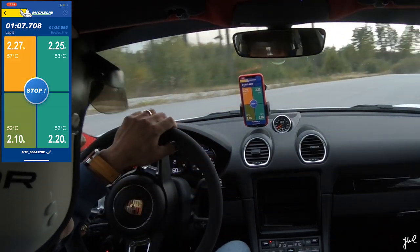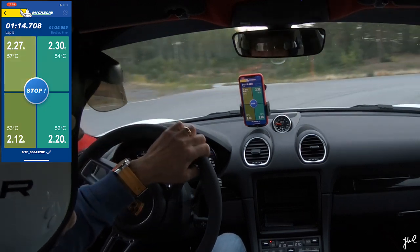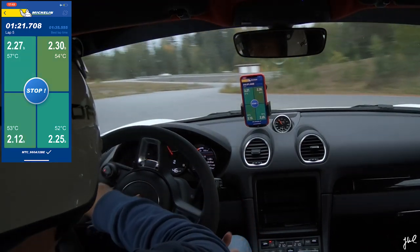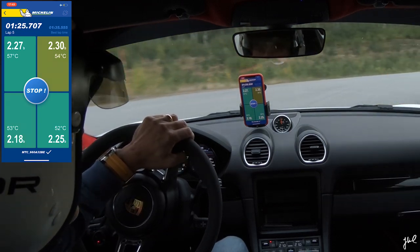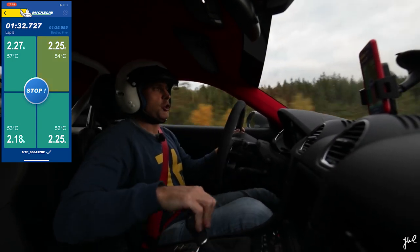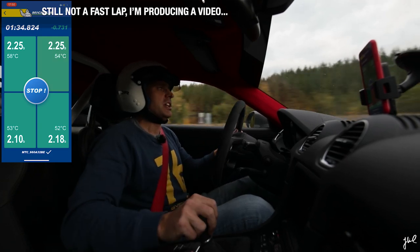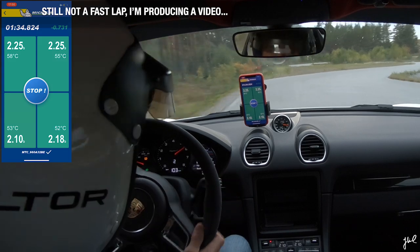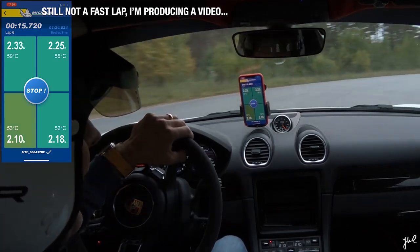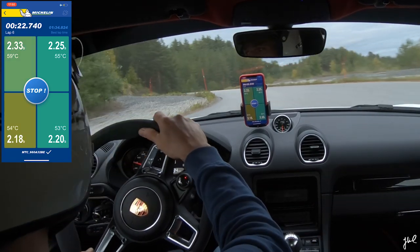After driving a couple of laps, the colors are changing. The front left tires are getting yellowish — it jumps back and forth from green to yellow — which means I could adjust the pressure a little bit more to get even stickier. It always communicates with you throughout your track day. I'm doing the last heavy braking, getting into second gear, and I get so much traction from the tires.